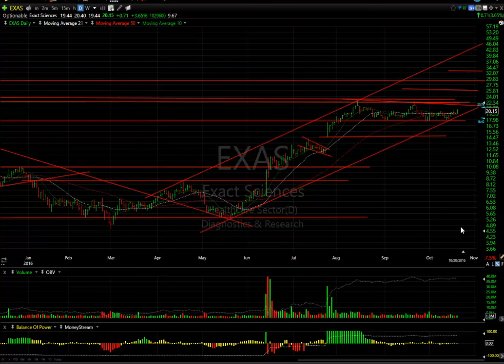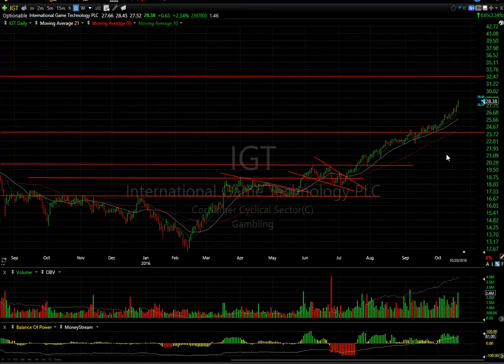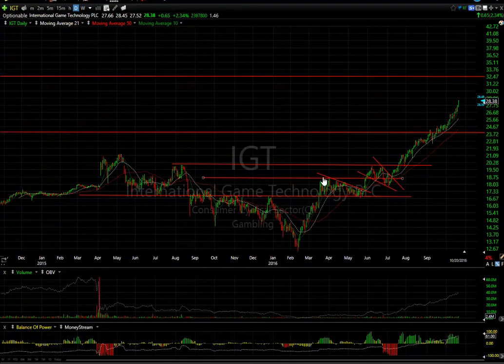International Gaming Technology has been really running and I haven't done much with it — a pity, because this is a beautiful right-handed extended V with a platform, then another falling wedge, and here's where the real breakout came. The stock has moved from $20 to $28.50 subsequently. I wouldn't be chasing this stock, but momentum could carry it towards $32.